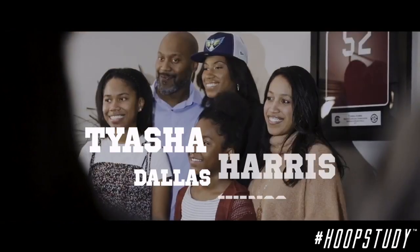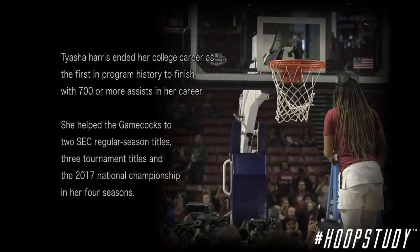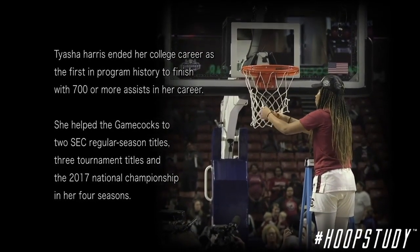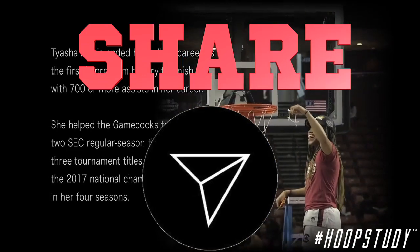When she graduated from the University of South Carolina to enter into the WNBA draft, she was the first person to ever finish with 700 or more assists in her career. But before we get into it, don't forget to save this video and share it with a friend so they're learning as well.